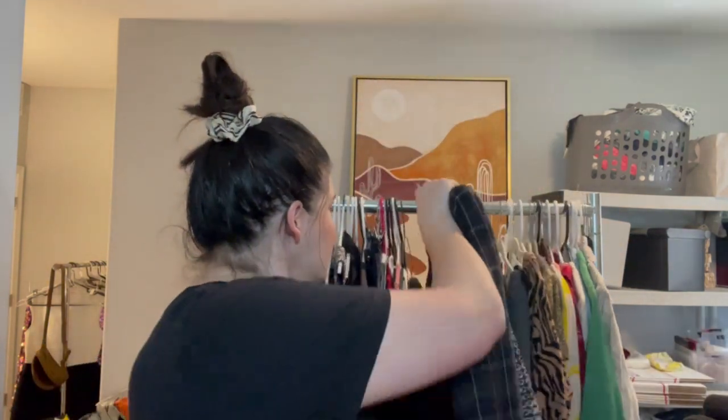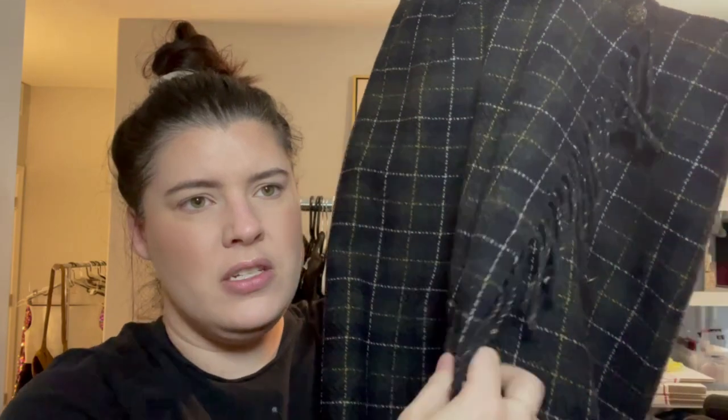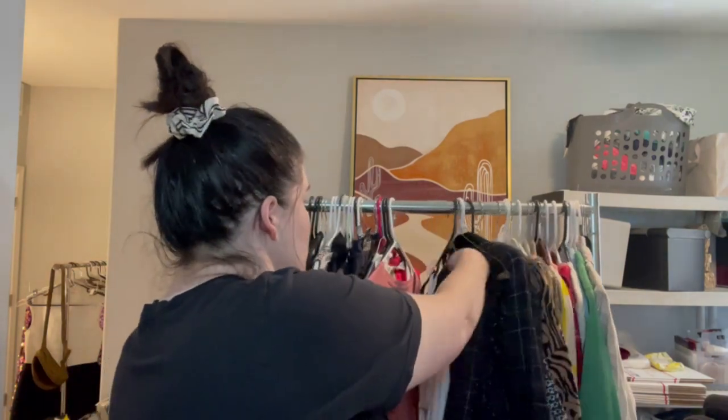Not only did I have the Ann Klein jacket, it also had the matching skirt — a fun wrap mini-midi skirt with tartan fringe, great button detailing. Should I sell it together or separately? I'm inclined to sell separately, because most people are not the same size on tops and bottoms, and selling together limits the potential buyers.